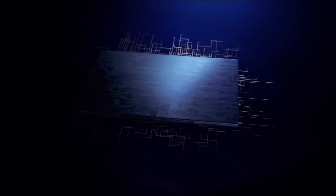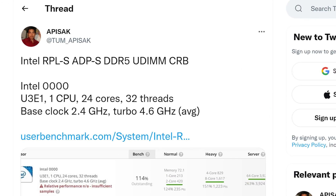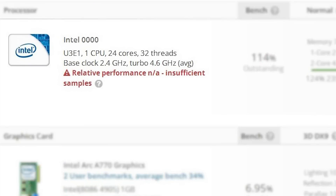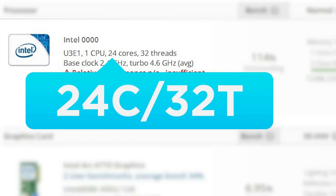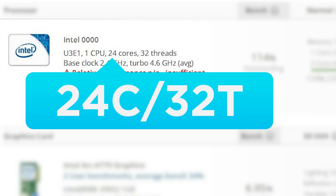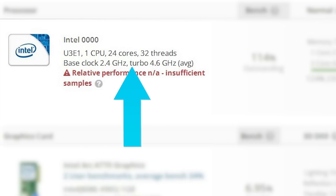First up for today, one of Intel's upcoming desktop GPUs has been spotted in a benchmark. Originally found and shared by Tom Apisak, we have a UserBench benchmark, and when we look, we can see that it comes with a 24-core, 32-thread CPU, which means we're looking at Intel's next-gen Raptor Lake, likely the 13,900K.